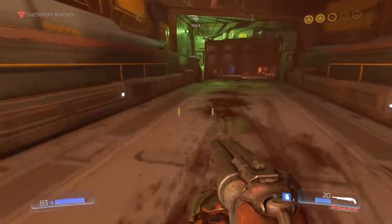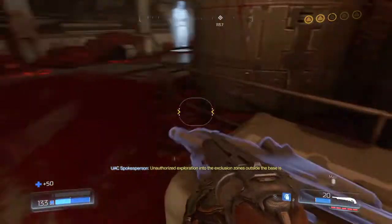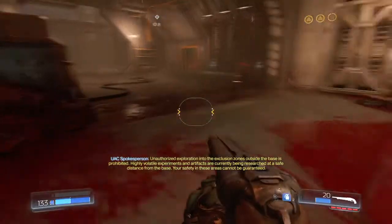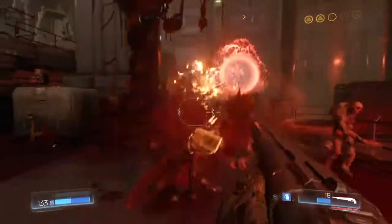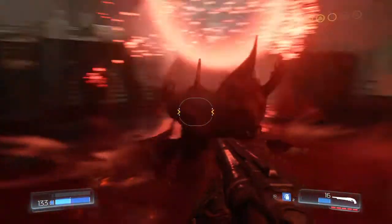I almost died at that point — I was at like 50 health. Jesus Christ. I'm not gonna lie guys, when I first played this mission I died a couple of times. It was messed up.